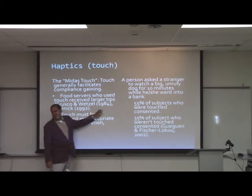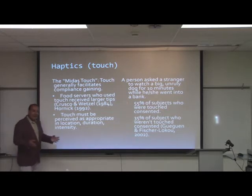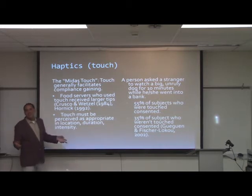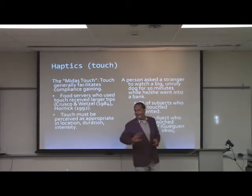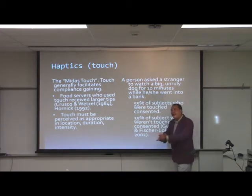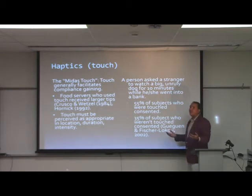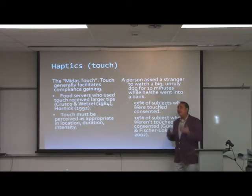Studies from the 1980s found that food servers who lightly touch a customer on the shoulder while handing them the check receive larger tips. The key is that touch must always be perceived as appropriate in location, duration, and intensity. Done appropriately — a second hand on a handshake, touching someone's elbow, a light pat on the shoulder, or going in for a hug — increases your persuasibility, immediacy, and attachment to the other individual.